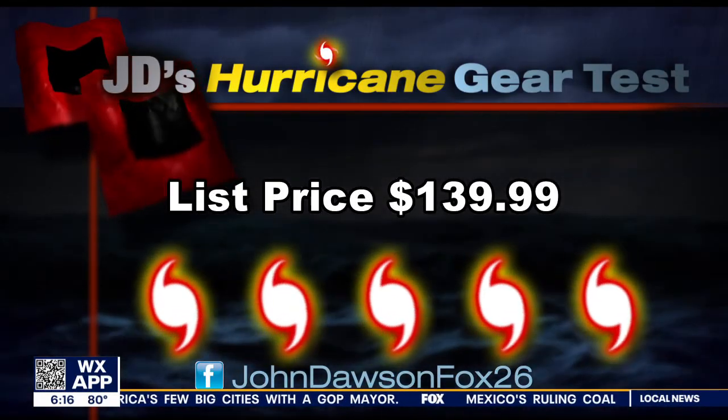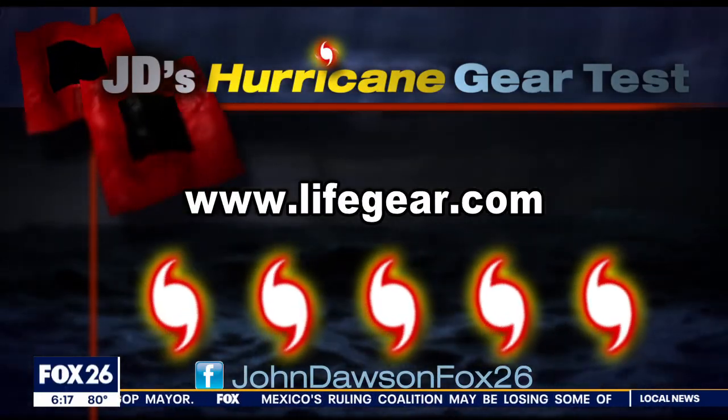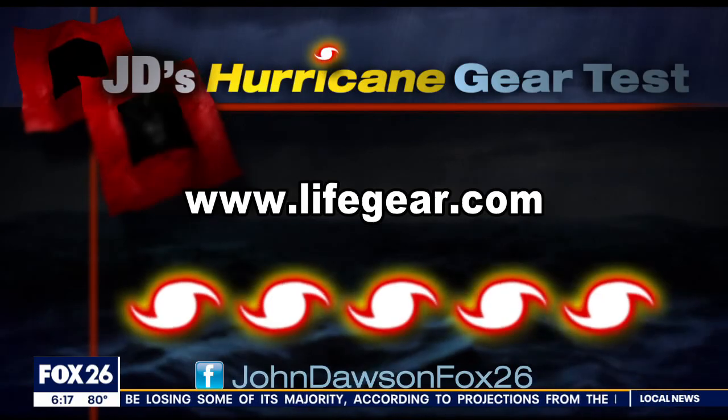Only one store currently carries it. You'll have to go to fox26houston.com for that information. For even more details on this pack, find my Facebook page — I'm at John Dawson, Fox 26.